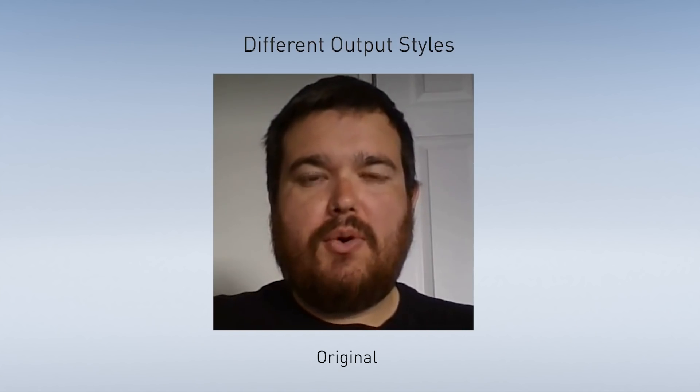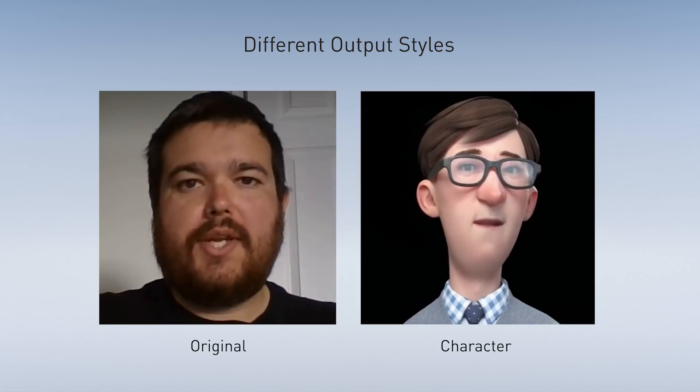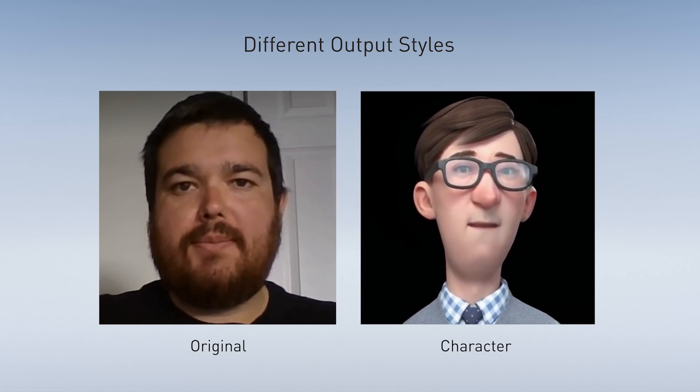We can also use the same method for character animations. Using different key points from the original video, we can output to different styles including clothing, hair, or even animated game characters.